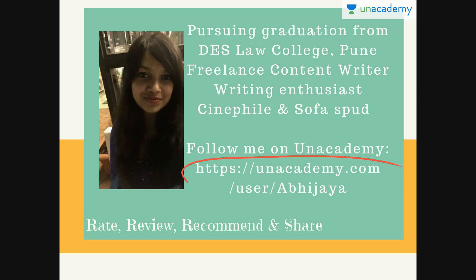This is the link to my profile, so you can use this link to follow me on Unacademy. And if you like this lesson, then please do rate, review, recommend and share.